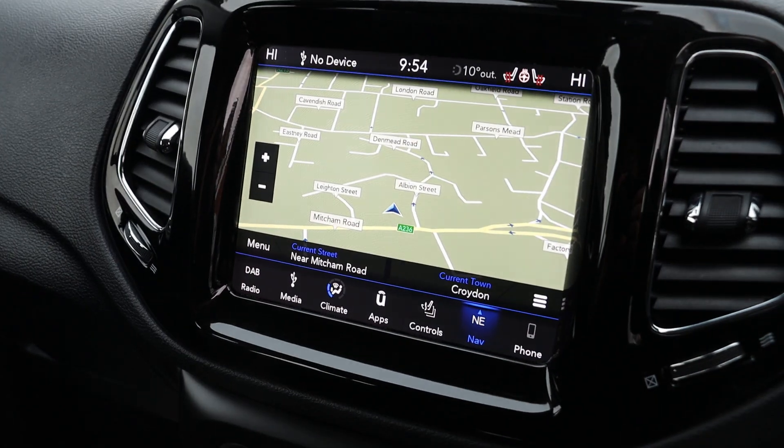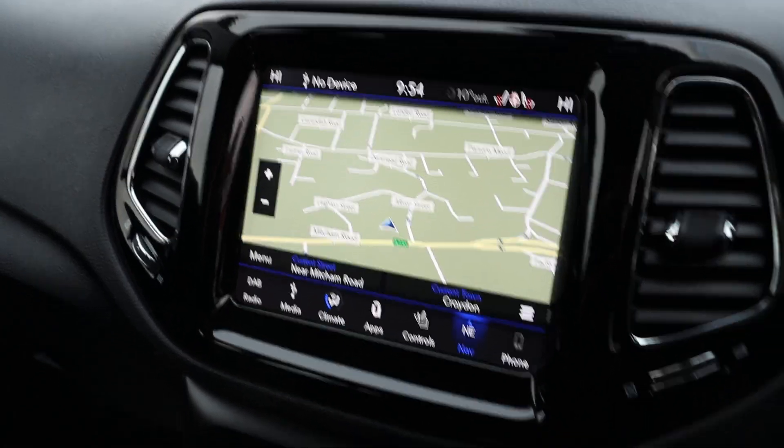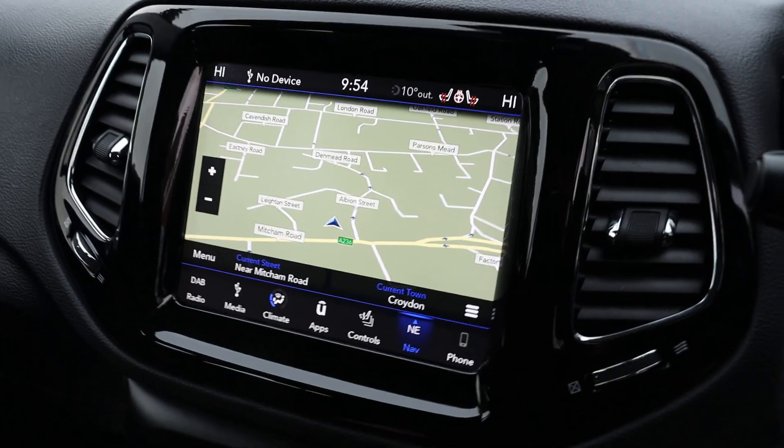It has a touchscreen, heated seats, a heated steering wheel, Bluetooth audio, and Bluetooth telephone connection.